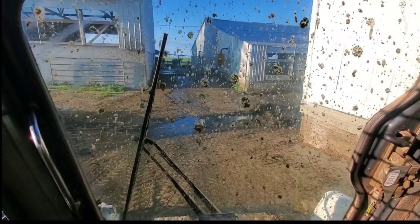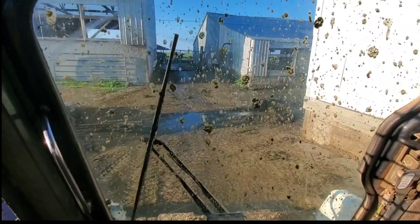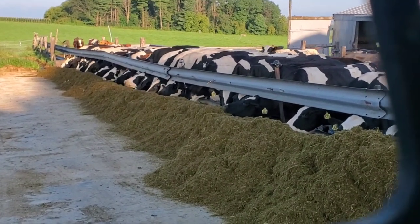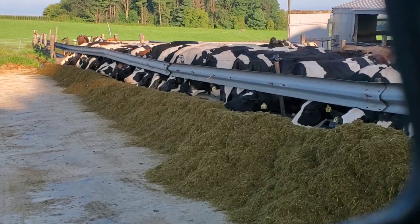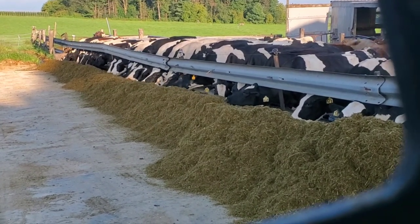We can easily put in about 40 to 42 hours just milking cows in a week. The feed comes around seven or eight, and then we move it around a little bit because they obviously can't all fit at once.